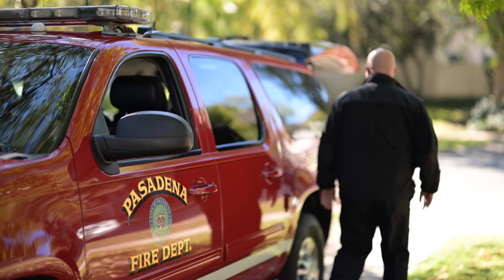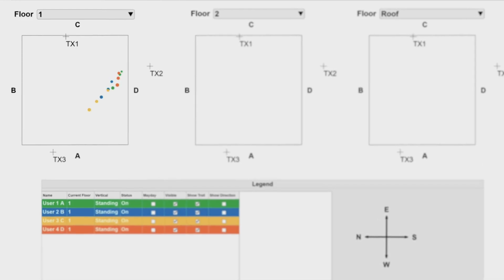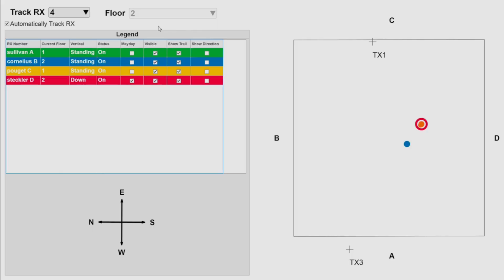Using the pointer system, I'm watching where the firefighter is. I'm watching the progression of my firefighters moving into the structure, trying to find them. And even when they were off base, I was able to redirect them and point them in the right direction to facilitate the rescue.